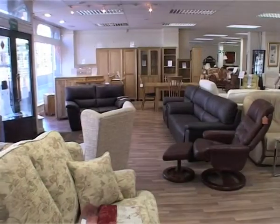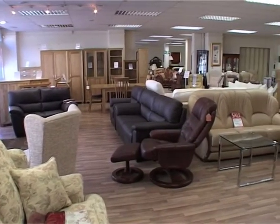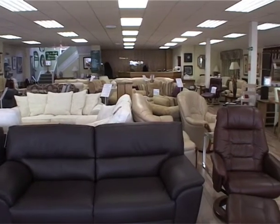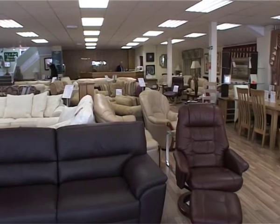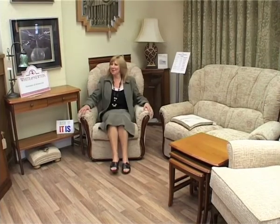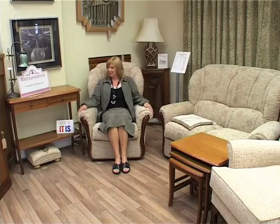The ground floor consists of sofas and chairs, tastefully chosen in leather and fabric options. Complementing contemporary designs are our compact range, featuring smaller designs for the smaller person or a cosier room size.